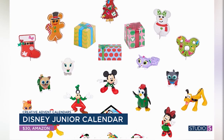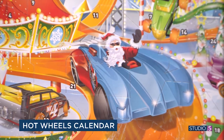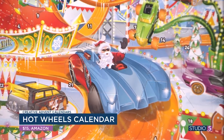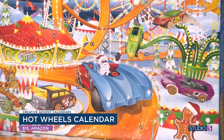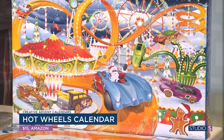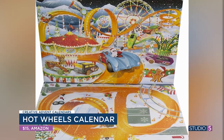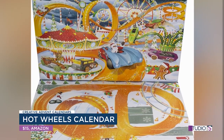Every brand is getting in on it — even Hot Wheels. It comes with all your little doors, and each day you pull out a prize. Some of them are Hot Wheels cars, and some are little things to go along with them. The whole board is on there — the box becomes your board so you can play with your Hot Wheels on it afterwards. Little boys would flip.